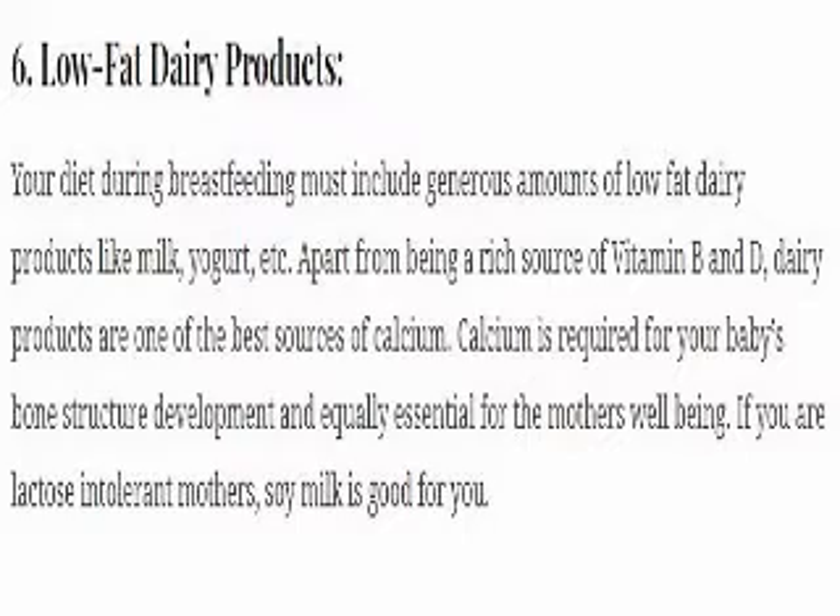6. Low fat dairy products. Your diet during breastfeeding must include generous amounts of low fat dairy products like milk, yogurt, etc. Apart from being a rich source of vitamins B and D, dairy products are one of the best sources of calcium. Calcium is required for your baby's bone structure development and is equally essential for the mother's well-being. If you are lactose intolerant, soy milk is a good alternative.